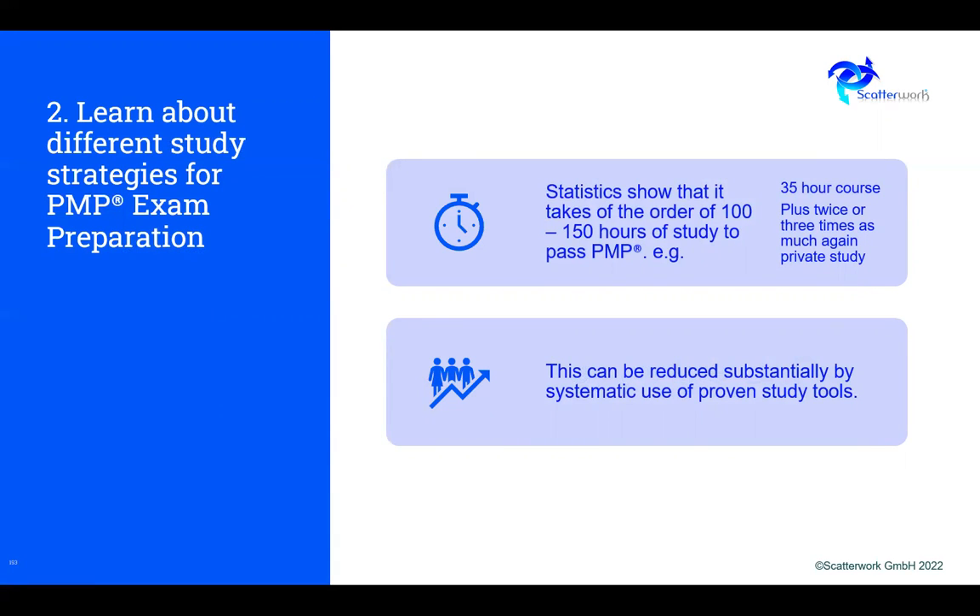Statistics show it takes somewhere between 100 and 150 hours total study to pass PMP. That comes from people keeping records and from online courses tracking time spent. It's a 35-hour course because of the PMI contact hour requirement, and then maybe two or even three times as much again in private study. If you say the 35-hour course is a working week, you're talking about a working week plus two or three more weeks of study — very, very demanding.